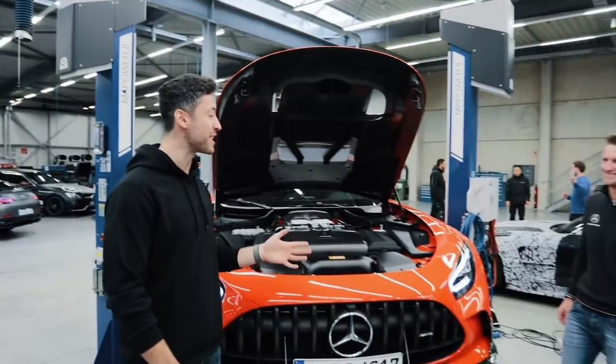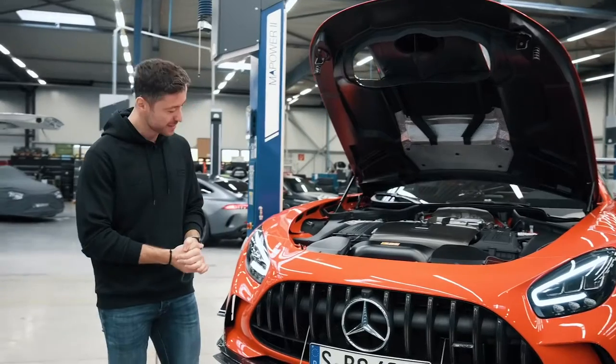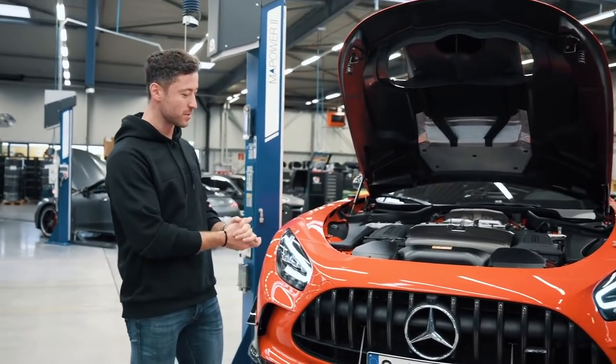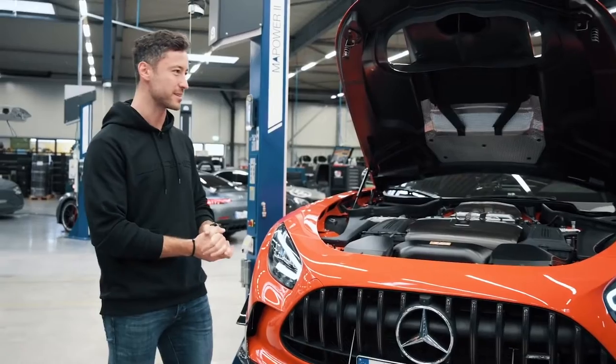And here we have him — the brave man of the day, Mercedes-AMG Brand Ambassador and Racing Driver, Maro Engel. How are you doing? Very well, thank you. So this is going to be your tool for today's job — the Mercedes-AMG GT Black Series. What can you tell me about the specific bells and whistles that can be adjusted for a record attempt like this?